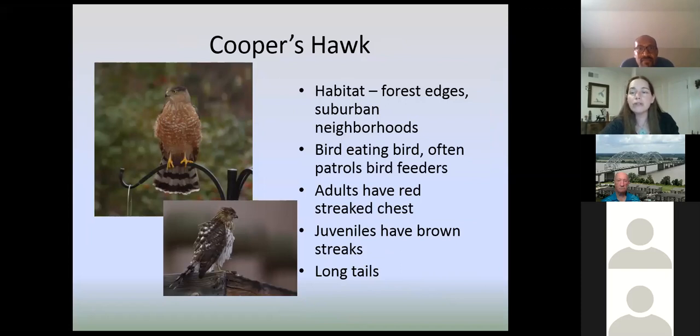Cooper's hawk — I mentioned this one earlier, I saw one this morning going after blue jays. Mourning doves are a big favorite of Cooper's hawks. They're looking for bigger birds, so they're not typically going after something like a hummingbird, but they are in suburban neighborhoods. They're bird-eating birds — Cooper's hawks specialize in eating other birds and typically have a longer tail. They're just part of the food chain, helping to maintain bird populations. They're not going to decimate your bird populations; it's just interesting to see them around.